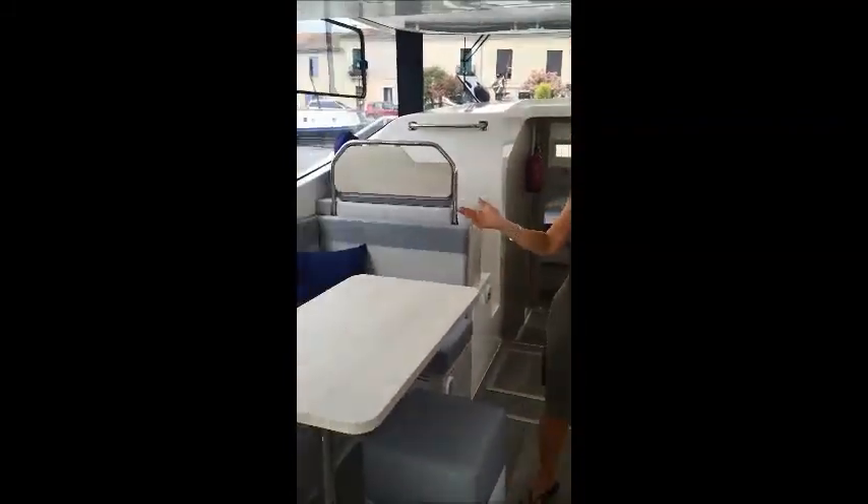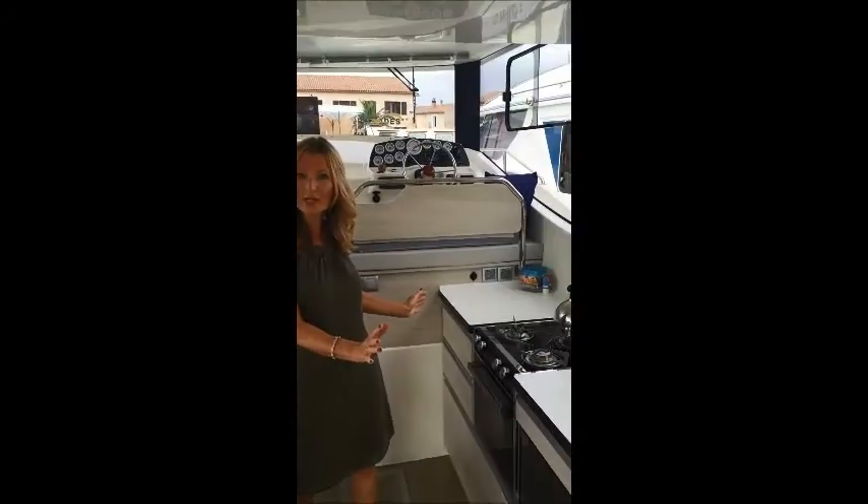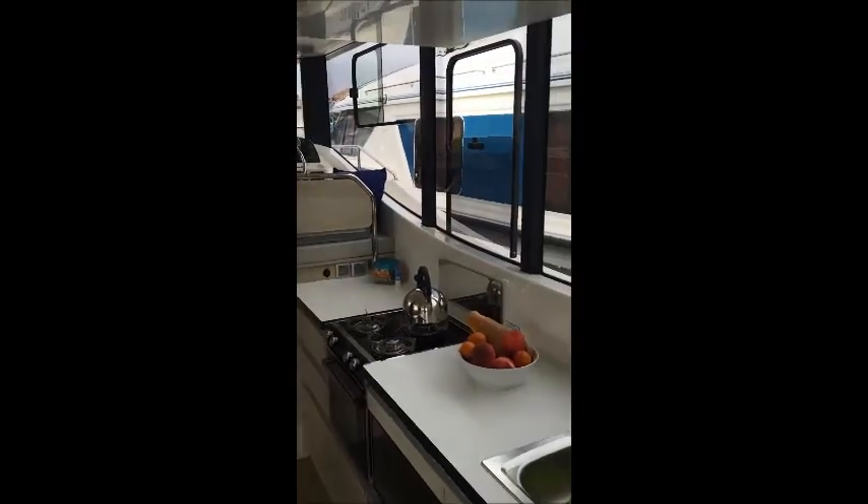Hello everyone and welcome to the Camargue and welcome to our latest boat, The Horizon. Come on board! As you can see we've got a fantastic salon area, great kitchen facilities like being at home, plenty of storage and we are surrounded by amazing windows that offer you tremendous views of your cruising ground.